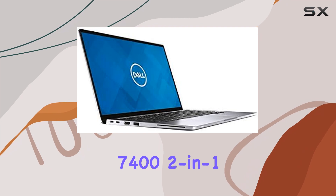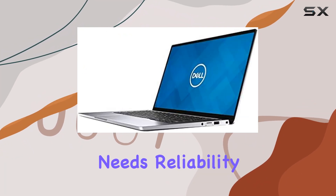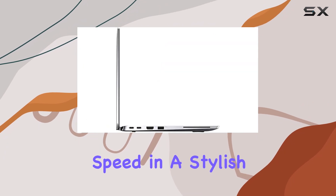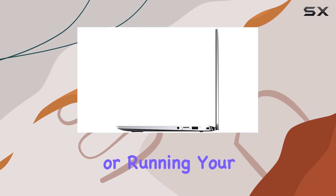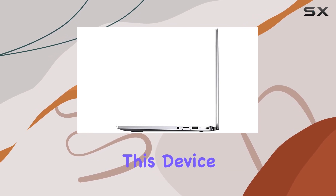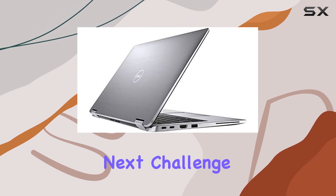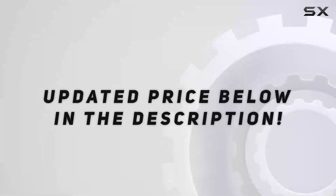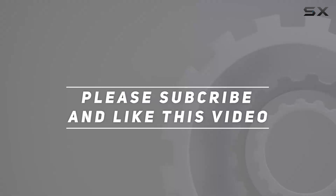In conclusion, the Dell Latitude 7400 2-in-1 isn't just built for work — it's designed for the worker who needs reliability, security, and speed in a stylish package. Whether you're in finance, creative industries, or running your own business, this device promises to keep up with you every step of the way, ensuring that you're always ready to tackle the next challenge. Check out the video description for an updated price, and thank you for watching.